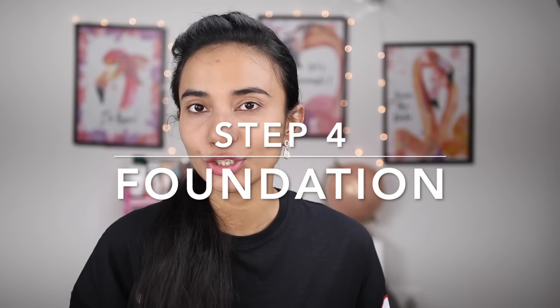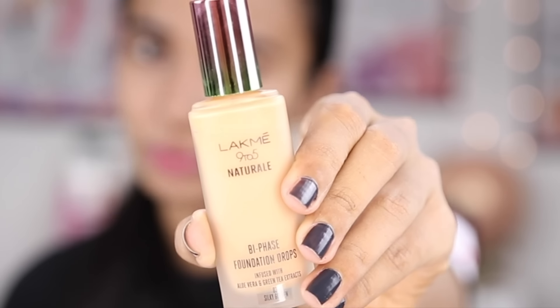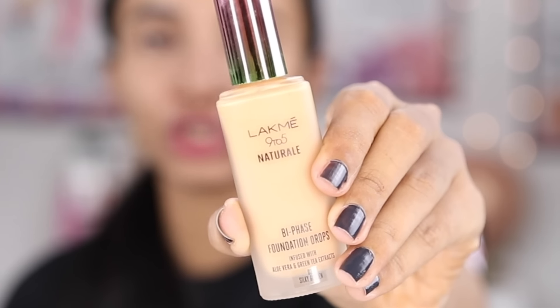Sometimes you can even skip the foundation. So step number four is the foundation application. I will use Lakme 9 to 5 Natural Foundation Drops. This is a very lightweight, natural finish, everyday foundation.